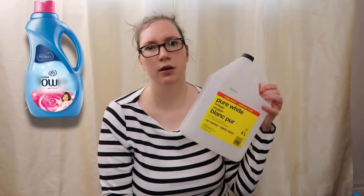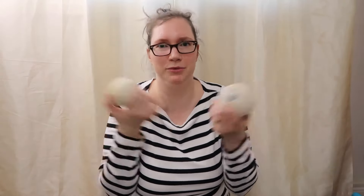Tip number six. Instead of fabric softener, you can substitute vinegar or dryer balls. You can use a cup of vinegar in the rinse cycle in your washing machine, or you can use these dryer balls or even wool balls. You just leave them in your dryer all the time to fluff up, separate, and soften your laundry.